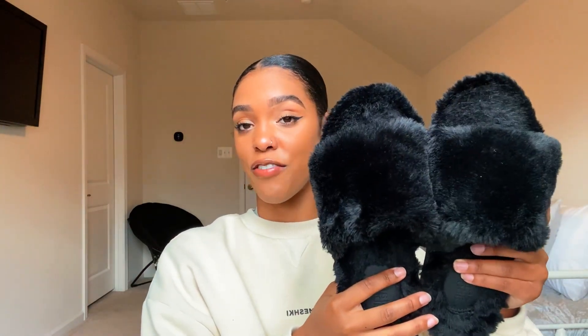I used to wear fur slides all year round, especially when I was a freshman in college, but they only had fur on the front part. So I appreciate that for the winter these have fur all the way through. I got these in a size small and they were only $18, so I think that's a good price for a pair of cute slippers. They honestly look kind of like the Skims fur slippers — definitely much cheaper, but really cute and very comfortable. I wear these in the house.